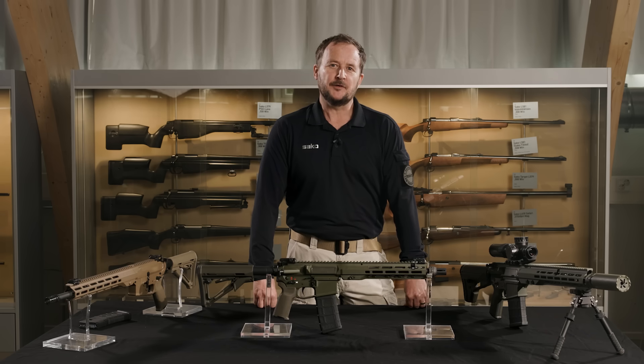Hello, I am Cameron and I work for the Defence and Law Enforcement Department inside Sarko here at Finland.